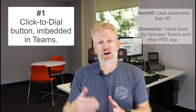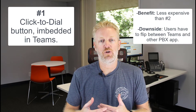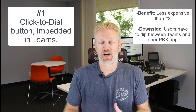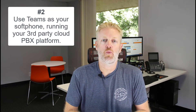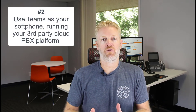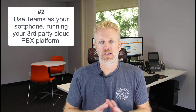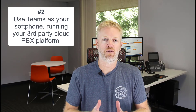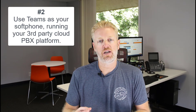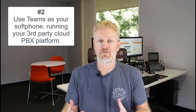With click-to-dial integration you can dial outbound, but if an inbound call comes in it's going to pop up the soft phone for your cloud PBX service provider — it's not going to pop up Teams. The second way to integrate is where you use all the bells and whistles, all the features and call flows from that cloud PBX service provider, but you use Microsoft Teams as your company's interface — as your soft phone.